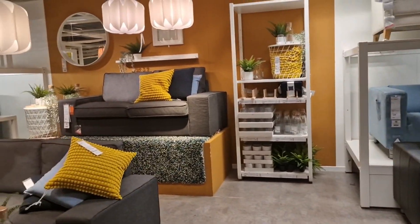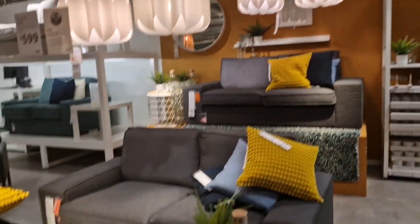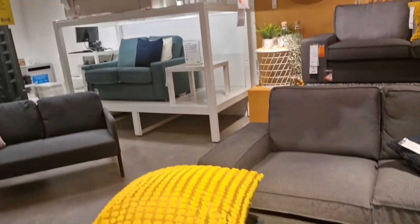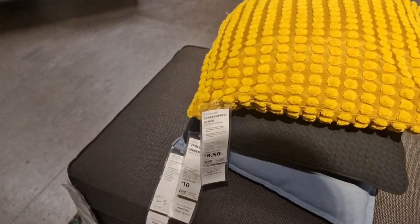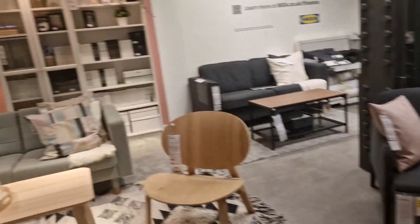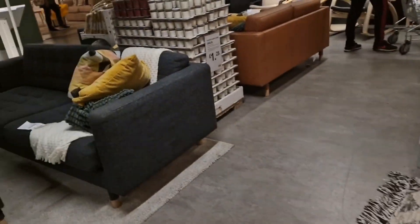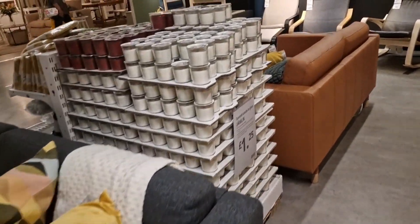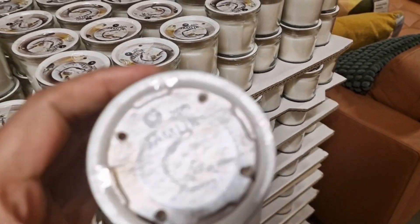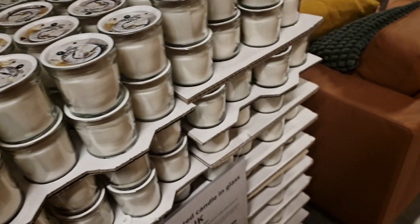This sofa is £279, and there are lamps and tables to buy as well. If you want a new sofa or cushions, cushions are £8.50 each. There were some very interesting things, and I bought a few items too — I might show you in the last episode of this video.